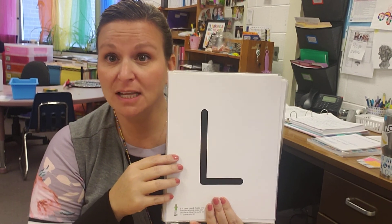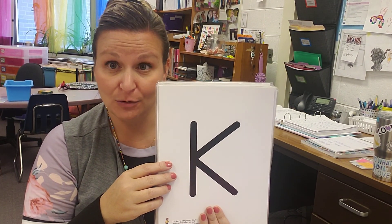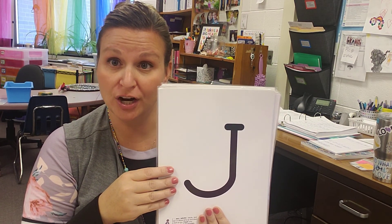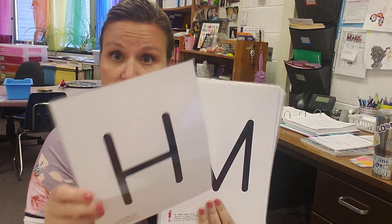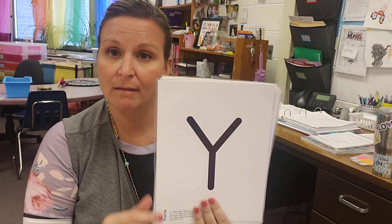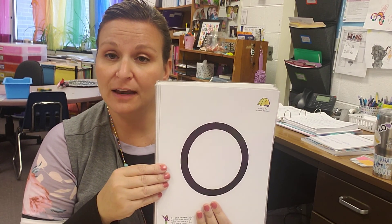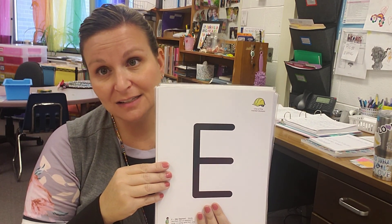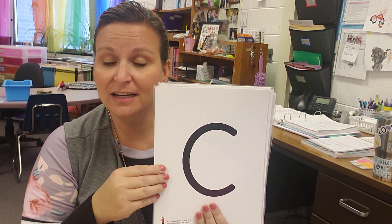Letter is L, sound is L. Letter is K, sound is K. Letter is J, sound is J. Letter is H, sound is H. Letter is M, sound is M. Letter is Y, sound is Y. Letter is O, sound is S. Letter is E, sound is S. Letter is C, sound is K.